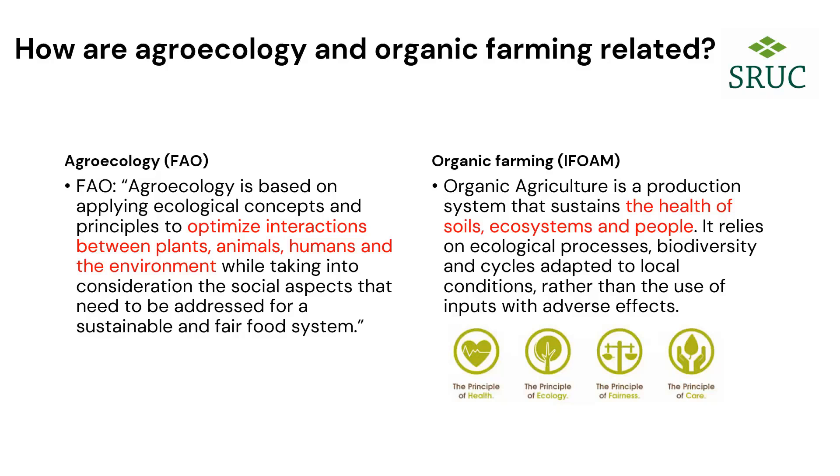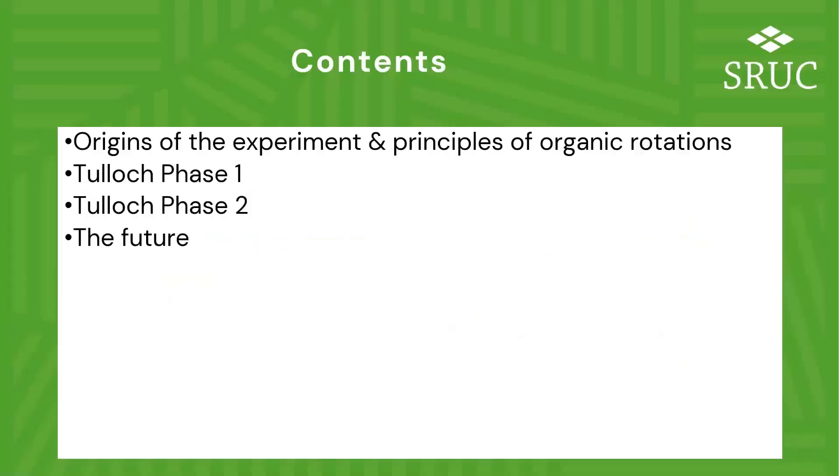So that's where the background to this talk sits. I'm going to talk about the origins of the experiment and then go through the different phases, because one of the interesting things is how the experiment has changed over time. A lot of the data relates to crop yields and productivity, but there's also an enormous amount of data around nutrient cycling, weed communities, weed seed banks, and some biodiversity data. The entire site has just been sampled to look at soil carbon stocks — we haven't seen the results yet, but that's something very exciting to come.